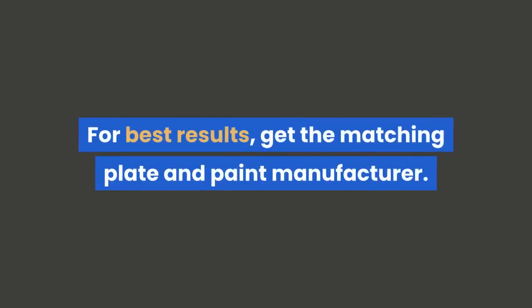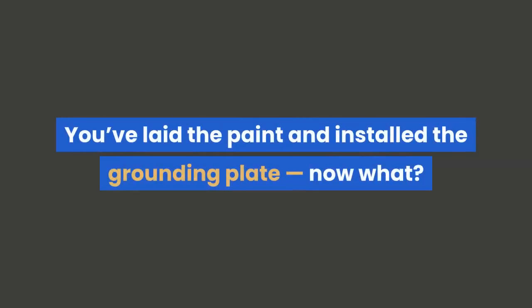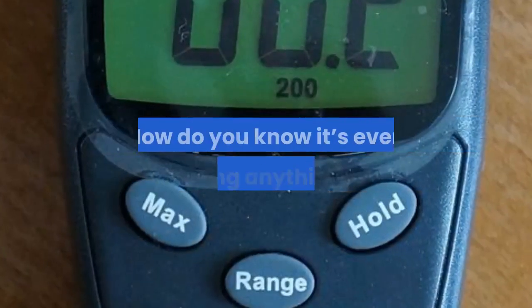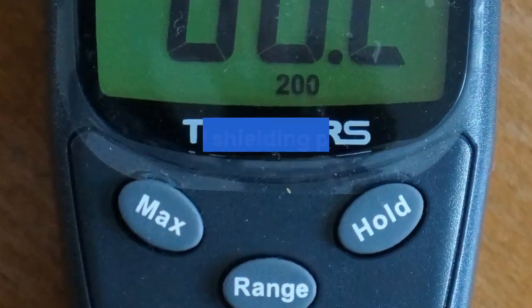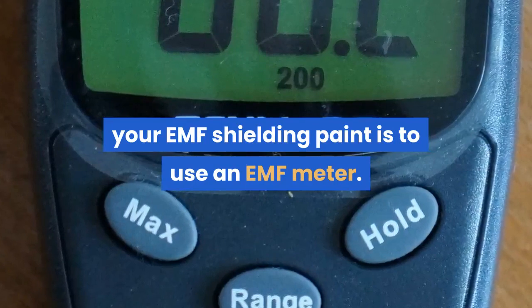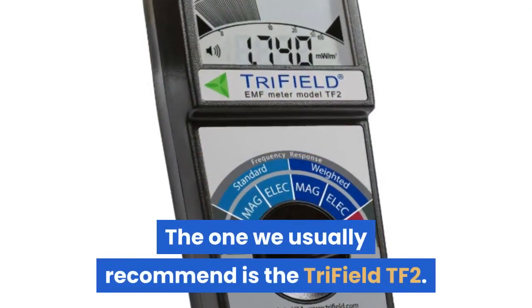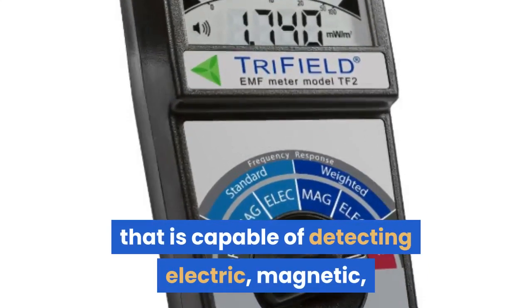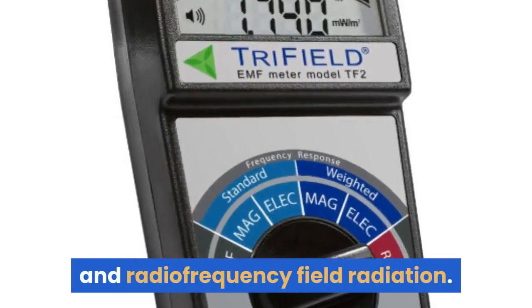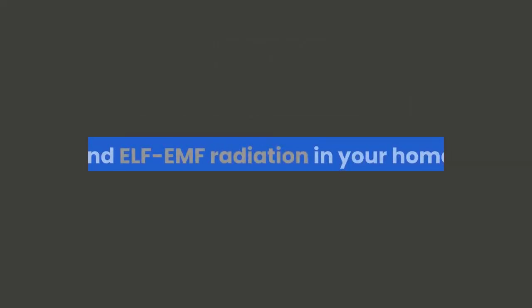For best results, get the matching plate and paint from the same manufacturer. How can you know it's working? You've laid the paint and installed the grounding plate — how do you know it's even doing anything? The best way to measure the effectiveness of your EMF Shielding Paint is to use an EMF meter. The one we usually recommend is the Tri-Field TF2, a high-quality meter capable of detecting electric, magnetic, and radiofrequency field radiation. This is important so you can detect both RF and ELF EMF radiation in your home.